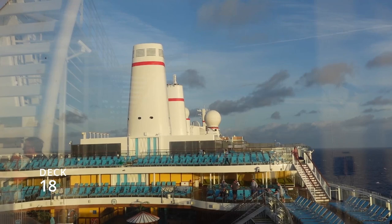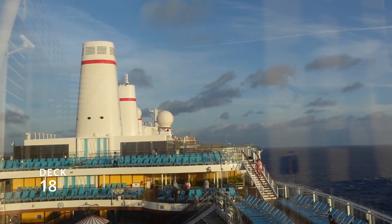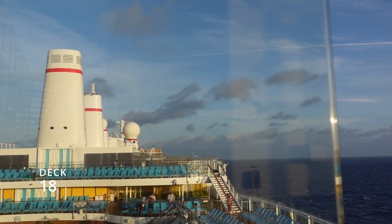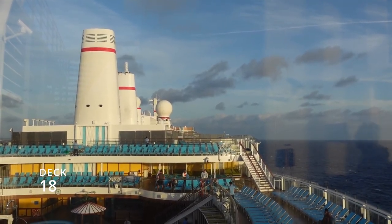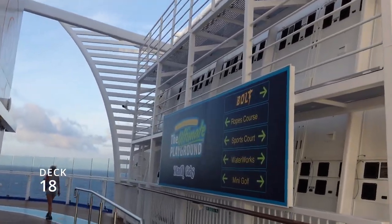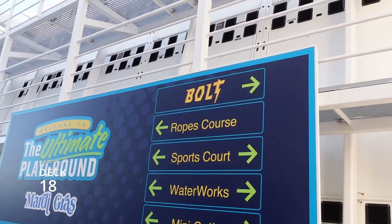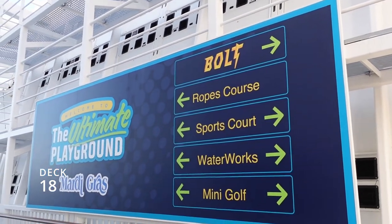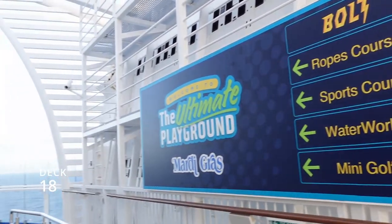We've made it to the center of the ship. On the back side is the Serenity Deck — a relaxing adults-only area where you can get away from the kids, catch some sun, and watch the ocean. Very relaxing place. So we've completed the ultimate playground on the Mardi Gras: the Bolt roller coaster, the ropes course, the sports court, the waterworks and slides, and the mini golf course.